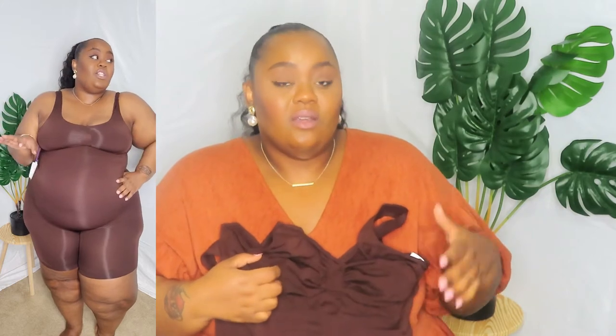I got this one-piece from the seamless collection and I love it. It was hard to get on — the hardest part was getting it over my butt cheeks, it literally got stuck. I would say make sure you're gathering the material and then pulling it up, and it'll come right on.